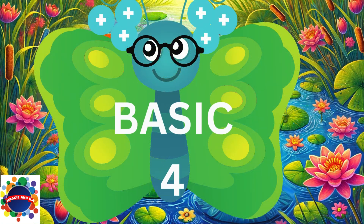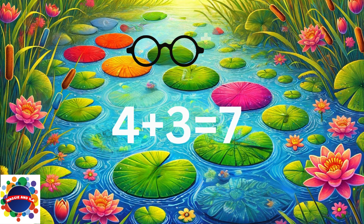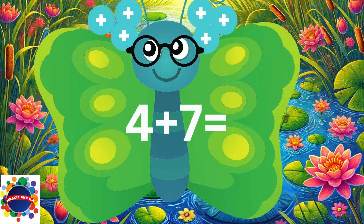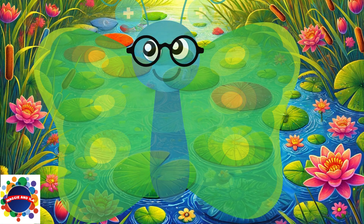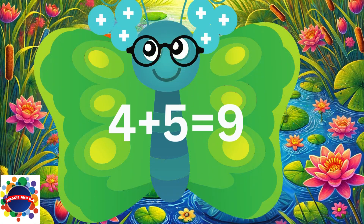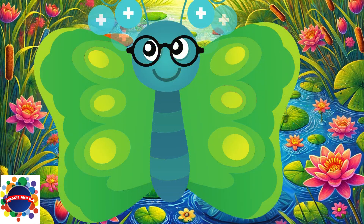Great job! You ready for number 4? Here we go! 4 plus 3 equals 7. 4 plus 4 equals 8. 4 plus 7 equals 11. 4 plus 8 equals 12. 4 plus 5 equals 9. 4 plus 2 equals 6.